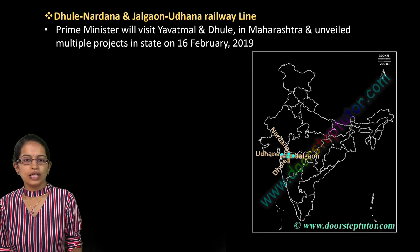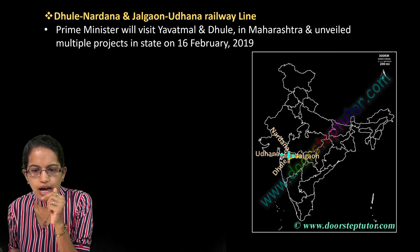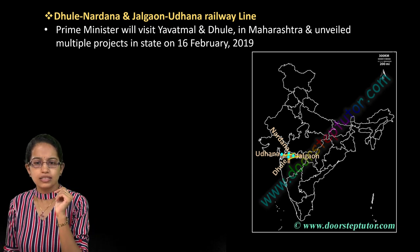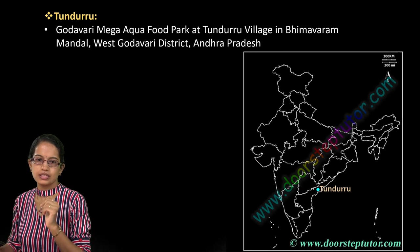The next locations are the Dhule-Nardana and Jalgaon-Udhana railway stations in Maharashtra. You have the Dhule-Nardana region and the Jalgaon-Udhana region, with multiple railway projects and new railway lines that have come up in this region.